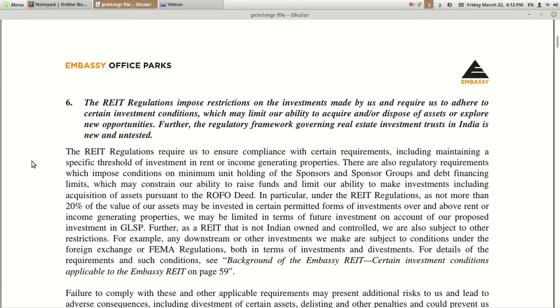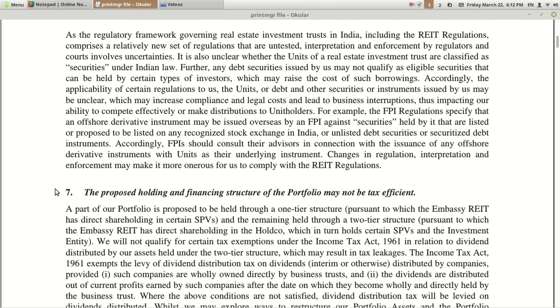Seventh risk: REIT regulations impose restrictions on investment. As mentioned at the start, SEBI has put many difficult conditions for any REIT issuer. They will have to ensure around 80% of their portfolio is in income-generating and completed assets. This could be a restriction for easy and flexible movement into asset acquisition and related expenses.